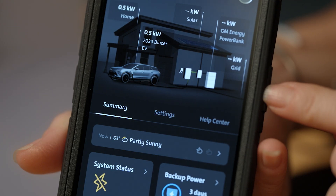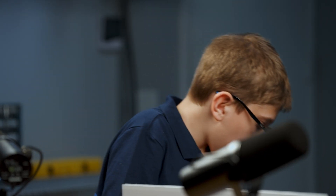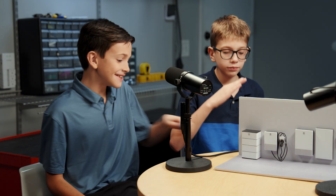Did you and Dad install these boxes yourself? No. It's really important for our customers to use licensed electricians, especially from our preferred partners. I don't really have any other questions to ask. You guys are helping me out! Bye-bye.